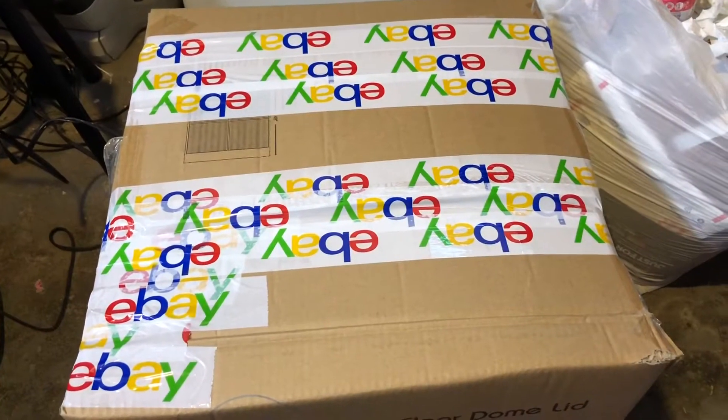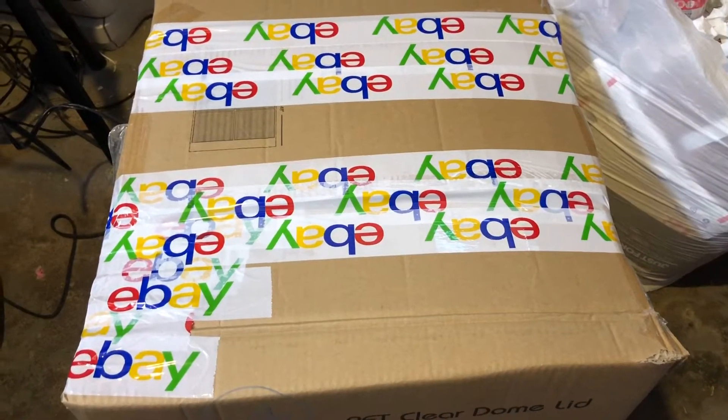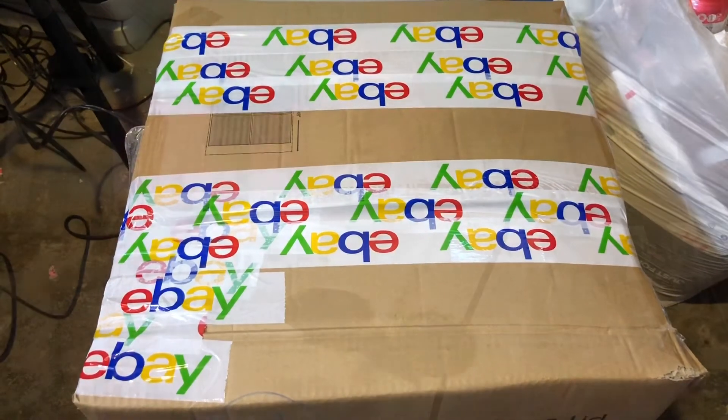Number one rule in beginning to package up your Amazon order: use eBay tape. And that's how it's done. You might say, 'hey, why don't you just get clear tape?' I have clear tape, but this is how I roll. I just finished up the Amazon order, and as you can see, I've just put eBay tape all over that sucker.